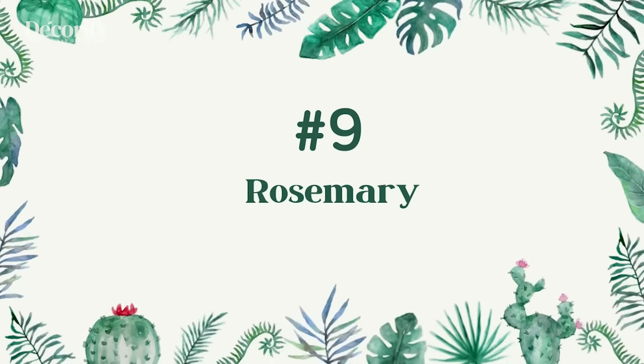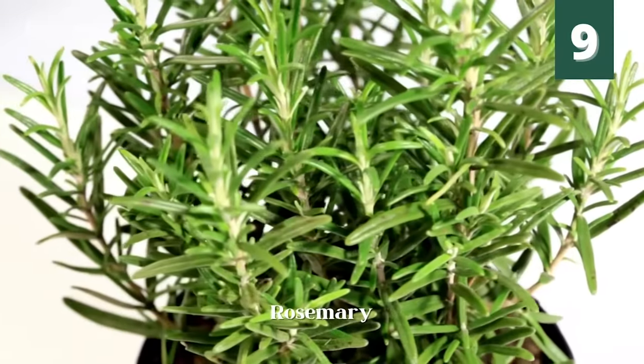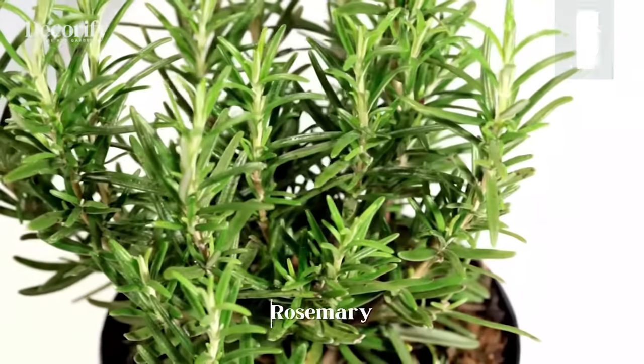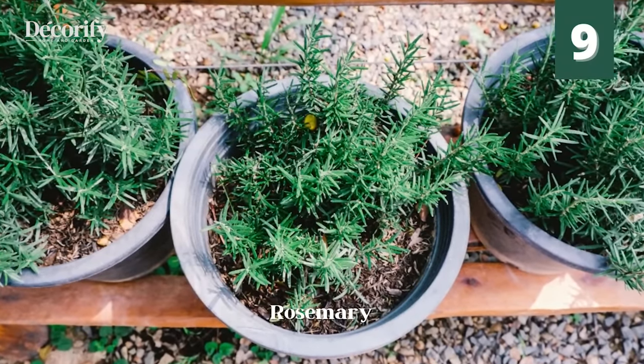Number 9: Rosemary. Rosemary may prevent flies and mosquitoes from ruining a cookout. If the bugs are really bad, like around dusk, throw a few sprigs of rosemary on the grill, and the aromatic smoke will help drive the mosquitoes away.